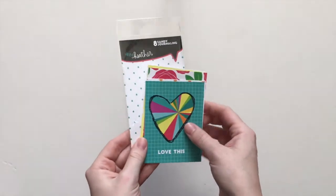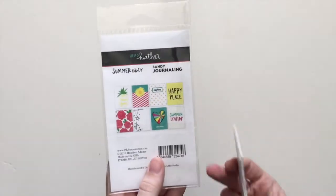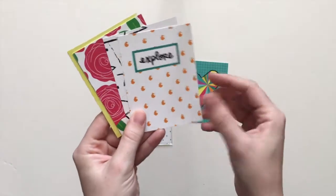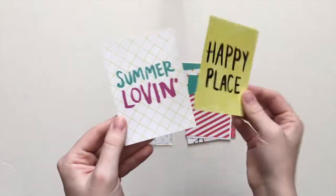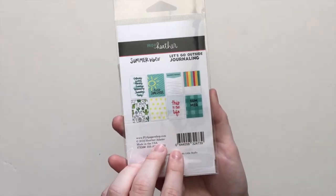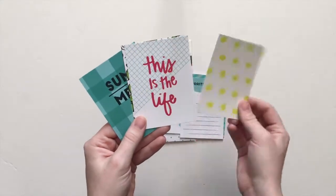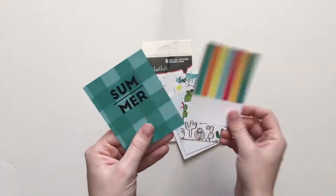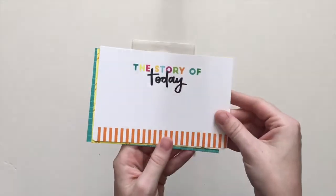Next, let's go with journaling cards. We have three sets — two three-by-four sets and one four-by-six set. This one is called Sandy. They're one-sided. Here is 'Let's Go Outside.' Here's the four-by-six Pineapple Punch journaling cards. I'm not usually crazy about four-by-six journaling cards, but I really like these that I designed this time. I think it'd be fun to trim them down to four-by-four sides too.